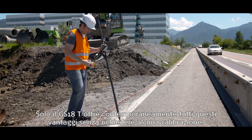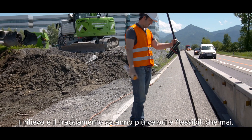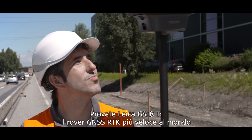Only the GS18T brings all these benefits together without any calibration. Measuring and staking out is faster and more flexible than ever before. Experience the Leica GS18T, the world's fastest GNSS RTK rover.